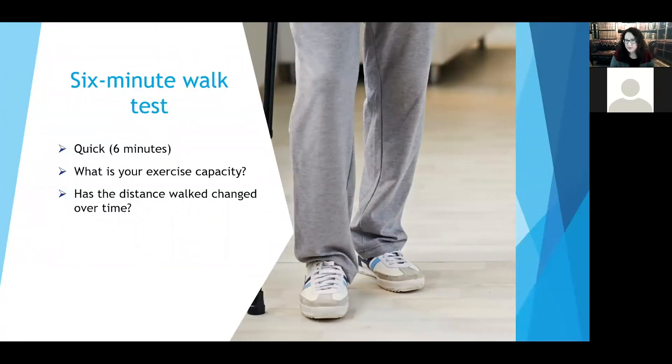We oftentimes ask you to do a six-minute walk test, which may feel like an eternity when you're short of breath. Our goal is that when you're treated and feeling better, this becomes much less difficult. We want to know how far you walk in six minutes, because that tells us a lot about how well you're doing. We'd love for that distance to improve over time, and it helps us know how aggressive to be with your medicines.